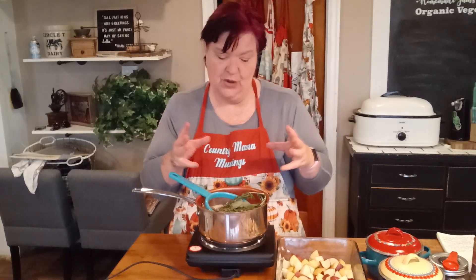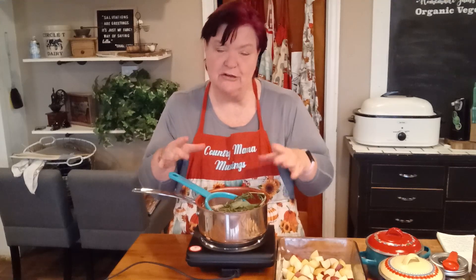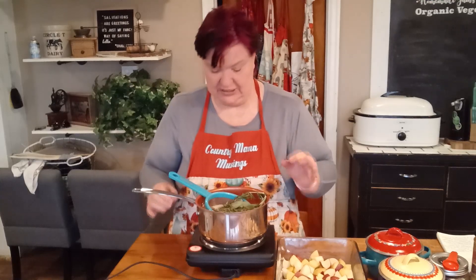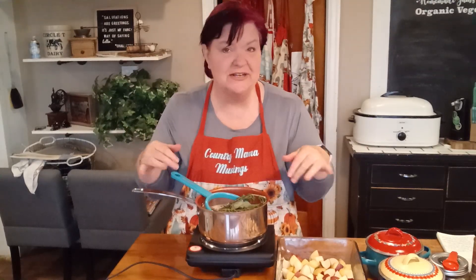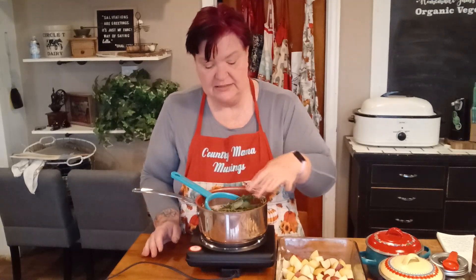As this cream heats up, the herbs are going to release their oils and flavors, infusing all of those delicious flavors into the cream. Don't rush this step and don't make your heat too high — you do not want to risk scalding the heavy cream. Heavy cream has gotten so expensive, so just use a nice low setting and let that cream start warming up. Your house is going to smell amazing with all of these beautiful herbs. I'm going to warm the cream and infuse those herbs for about 10 to 15 minutes.